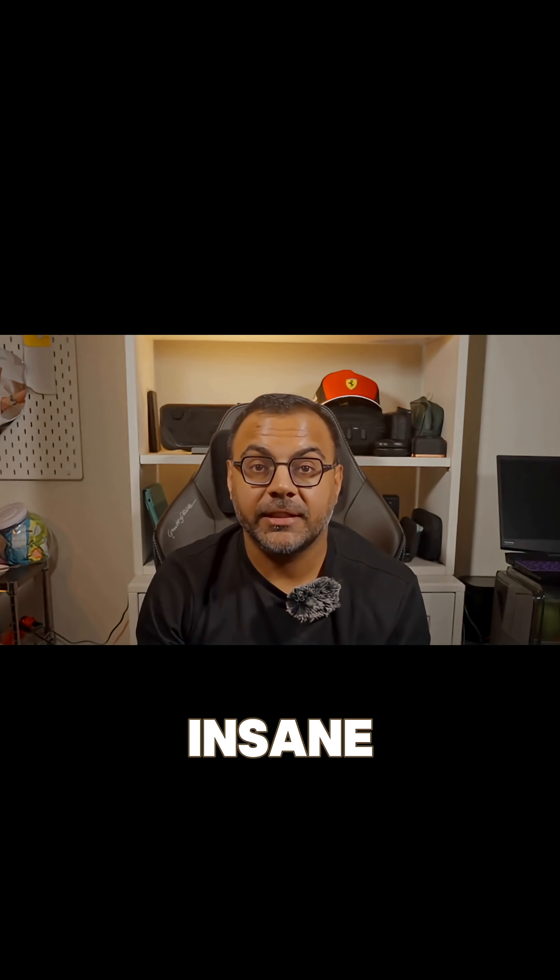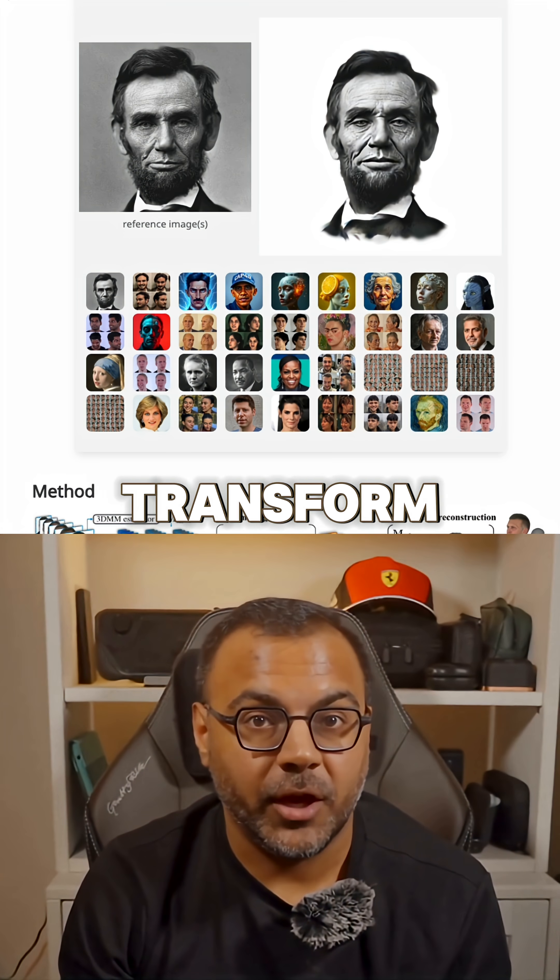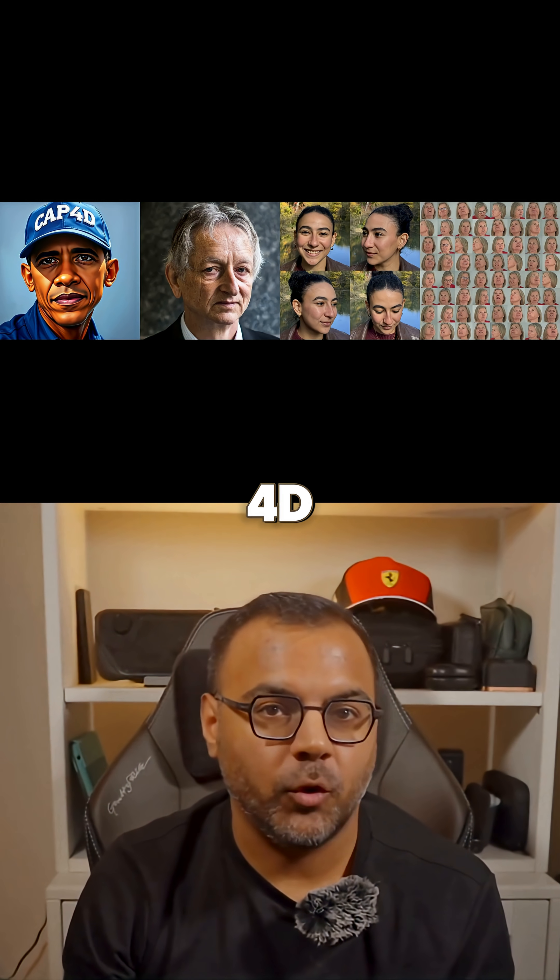AI never sleeps, and today's news is insane. Meet Cap 4D, a powerful AI model that can transform your photo into a realistic, fully animatable 4D avatar.